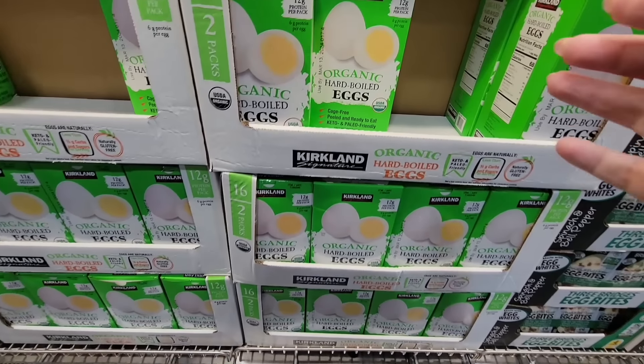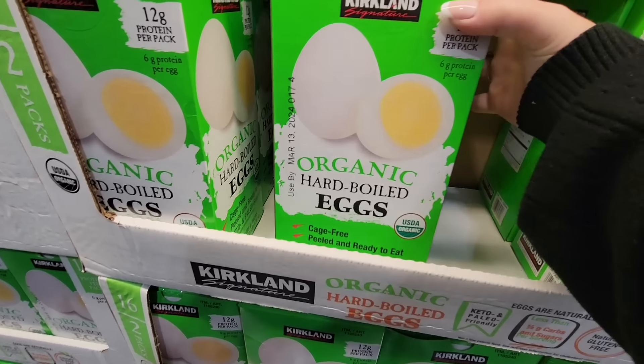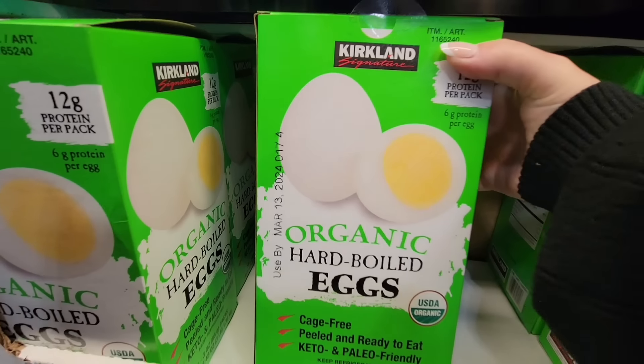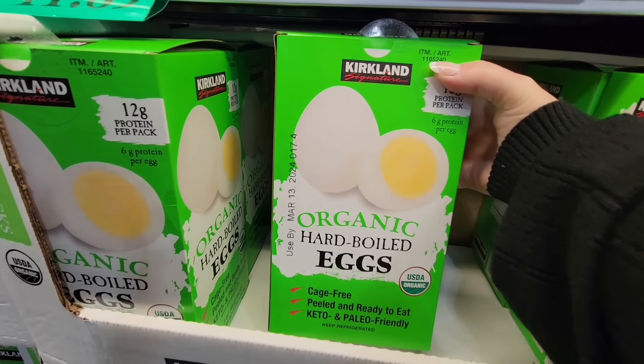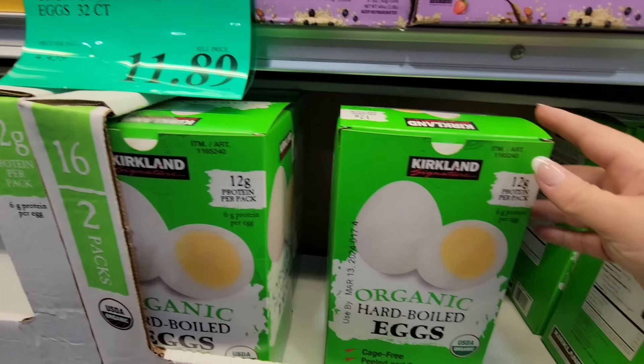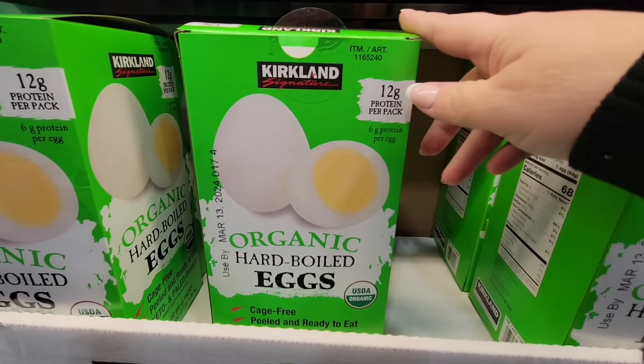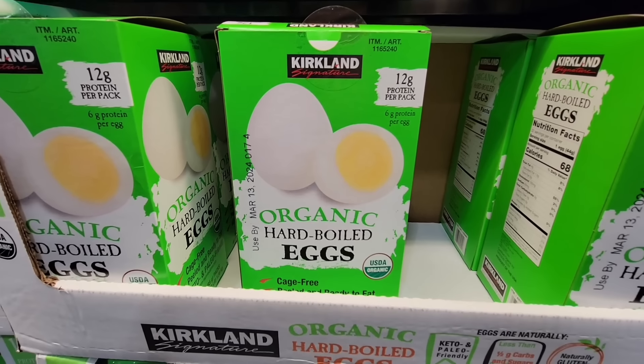And their hard boiled eggs — this is one of my go-tos because honestly I do not like peeling eggs. I know there are a lot of tricks to make it easy but I still don't like to peel hard boiled eggs. $11.89 for a box of 32 of them is perfect. I use these for egg salad sandwiches or sometimes just eat right out of the package.